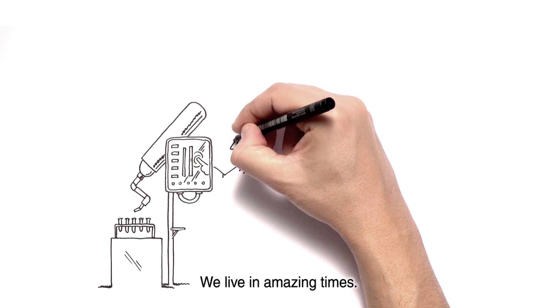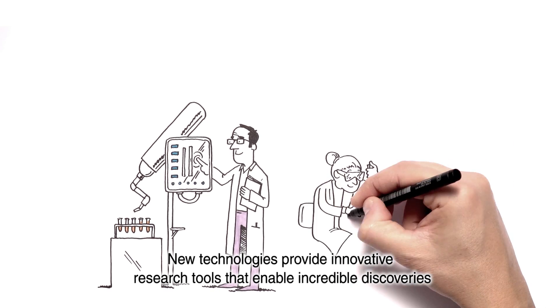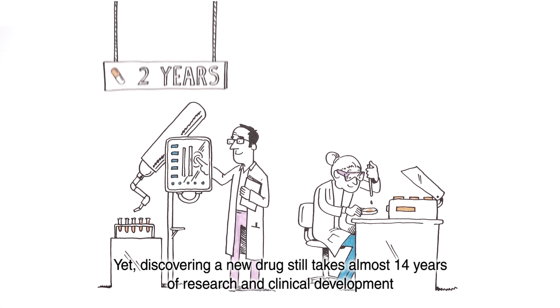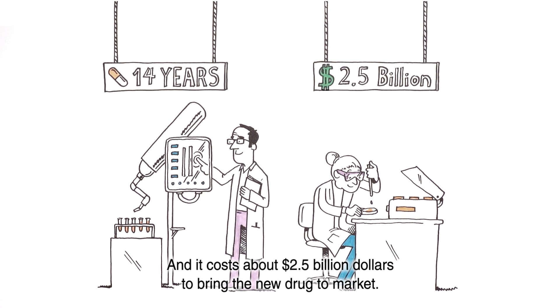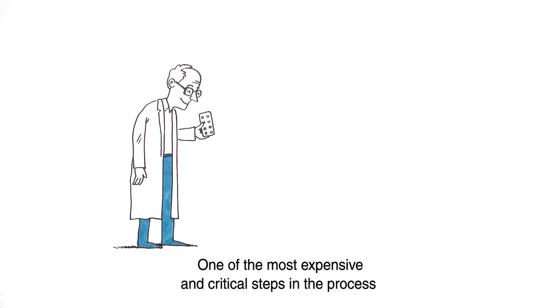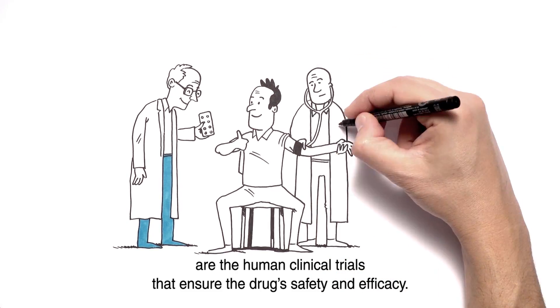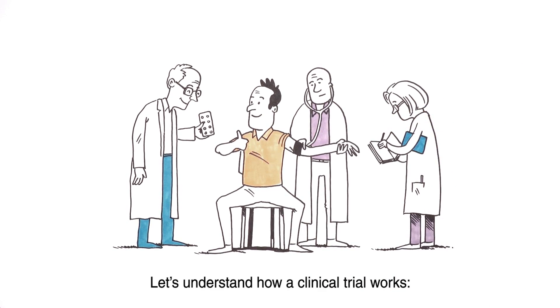We live in amazing times. New technologies provide innovative research tools that enable incredible discoveries that help save lives. Yet, discovering a new drug still takes almost 14 years of research and clinical development, and it costs about 2.5 billion dollars to bring a new drug to market. One of the most expensive and critical steps in the process are the human clinical trials that ensure the drug's safety and efficacy. Let's understand how a clinical trial works.